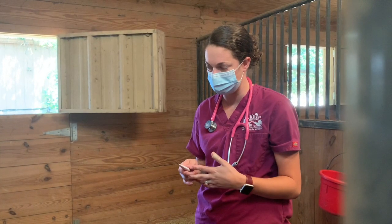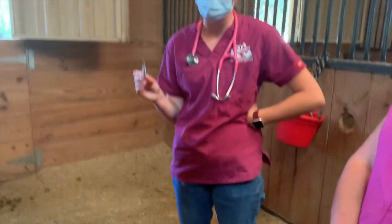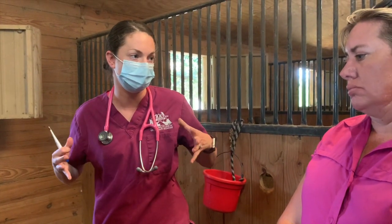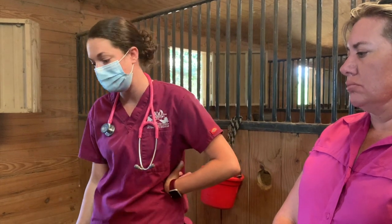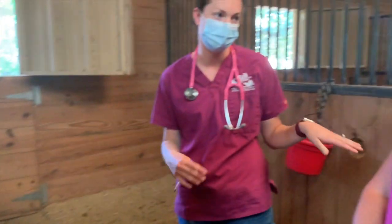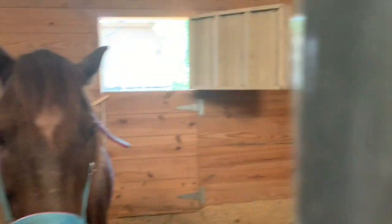If the blood work all looks good, we can continue him on a decreasing dose of dex. We can also give him a bronchodilator orally that helps open up those bronchioles and helps him get his breathing in and out a little bit better. The SAA is $57 to do that test, and that will let us know whether we can continue on the steroids or need to take a different course of treatment.